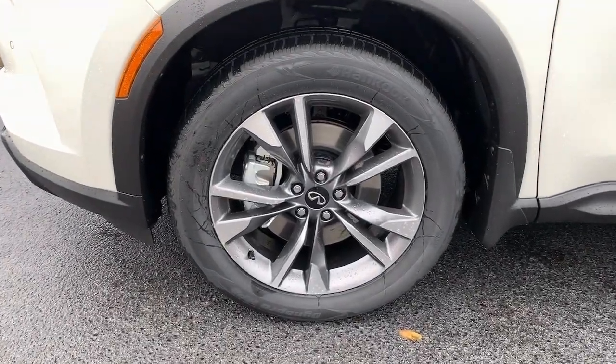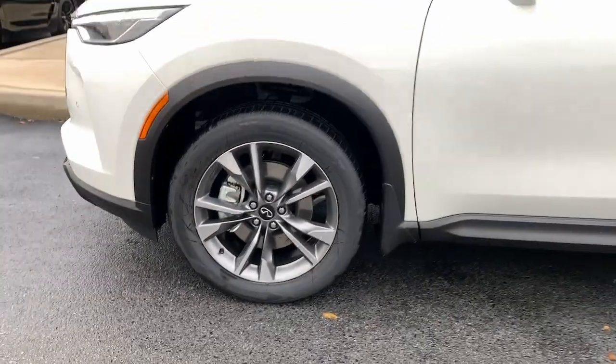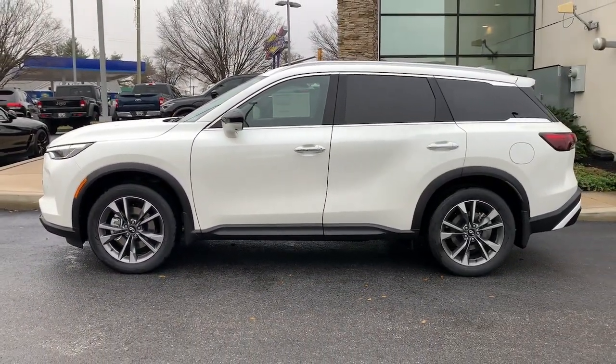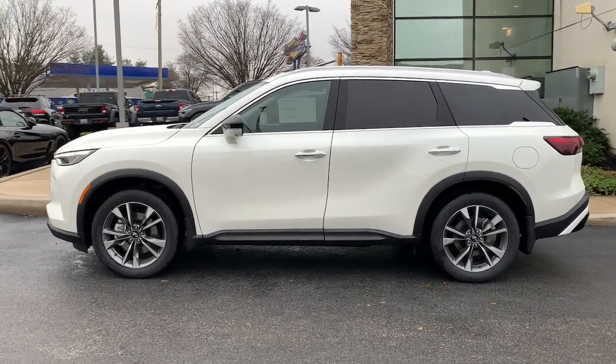The following are some of this vehicle's highlighted options: panoramic sun/moonroof, all-wheel drive, keyless entry, navigation system.